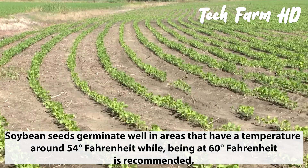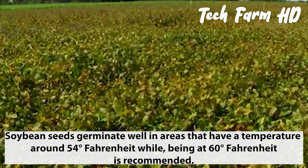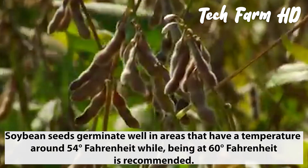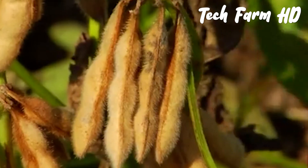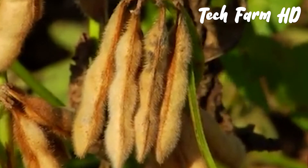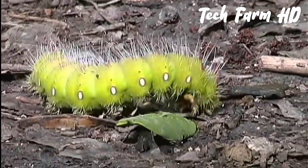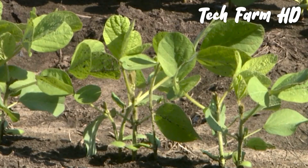Soybean seeds germinate well in areas that have a temperature around 54 degrees Fahrenheit, while 60 degrees Fahrenheit is recommended. Meanwhile, a temperature below 54 degrees leads to seed devastation, insect feeding, and slow growth of the plants.